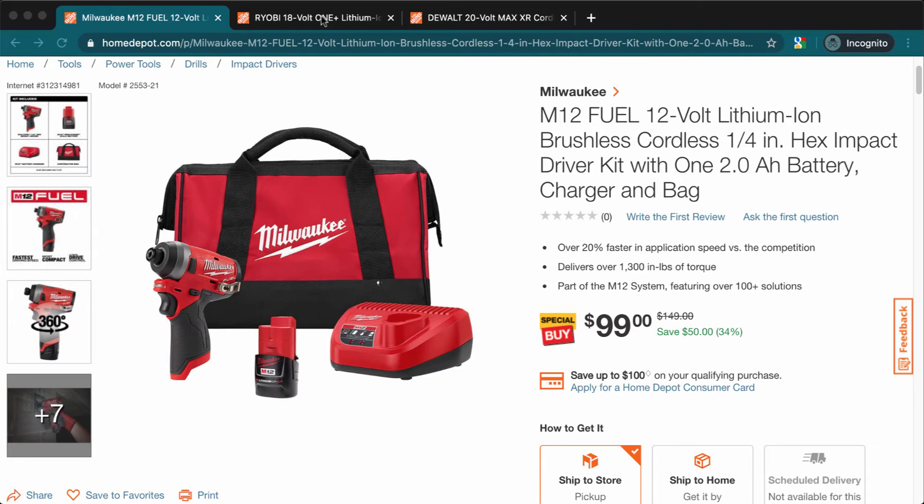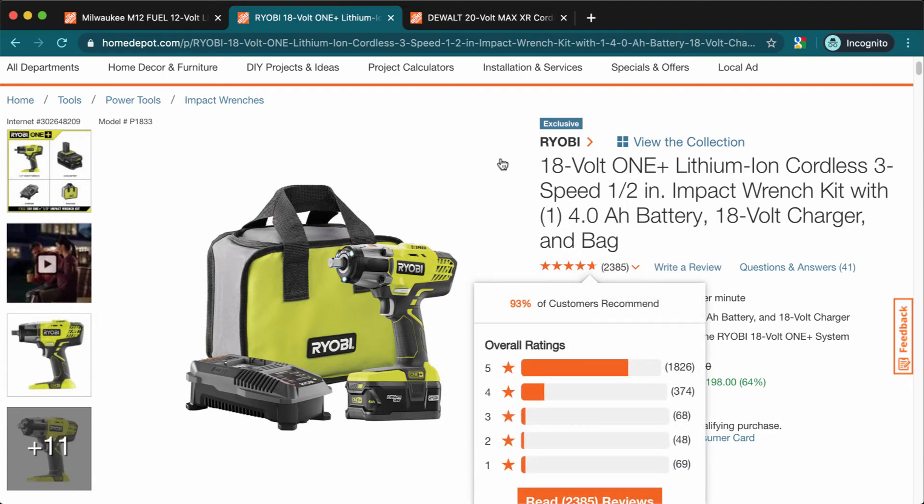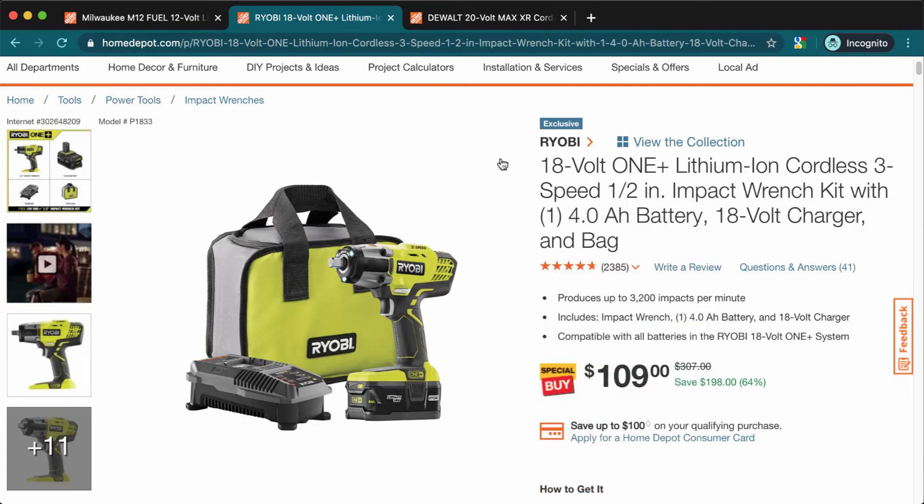The second deal is a Ryobi impact wrench. This one comes with a 4 amp hour battery — which is a big one — and also comes with a charger and a bag.